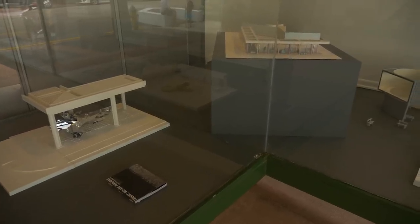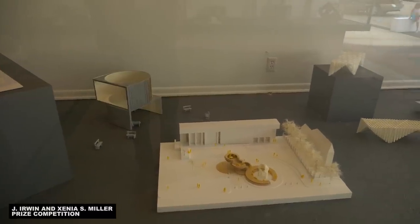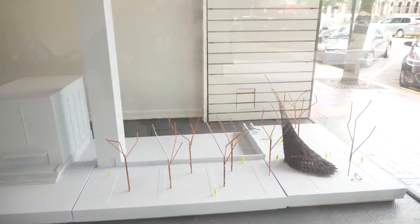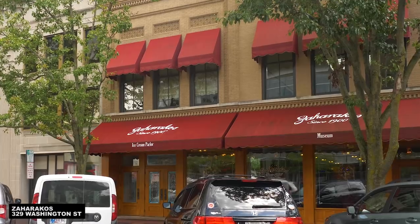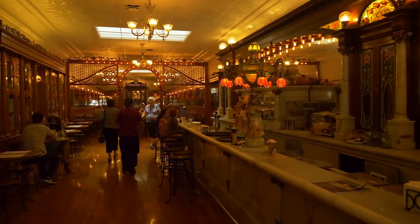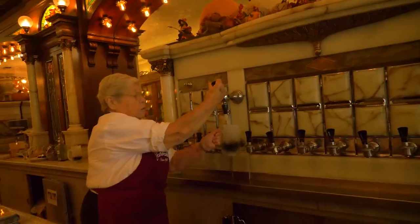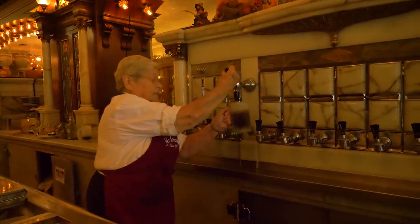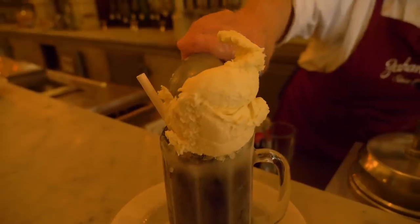Models and prototypes are on display of the installations, five of which emerged from the J. Irwin and Xenia S. Miller Prize competition. Nationally and internationally recognized design firms were invited to participate in the symposium, with winners selected by jury. And although we were still full from lunch, when there's an old-fashioned ice cream parlor that's been around since 1900, you must go in. And since you're there, you might as well order a root beer float, made the old-fashioned way by the deft and sassy soda jerk Wilma Hare. It looks really, really good — and it was really, really good.